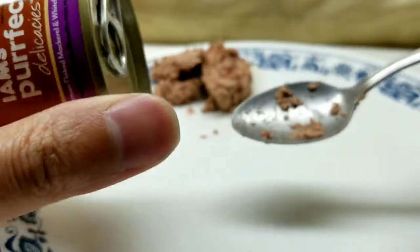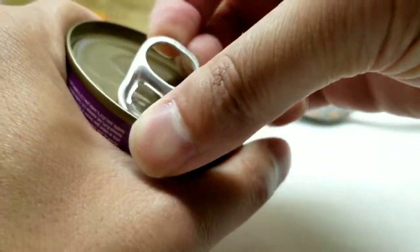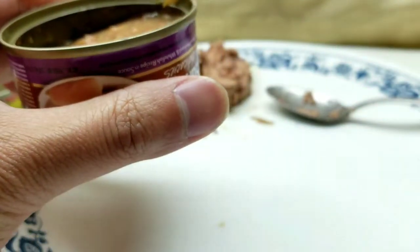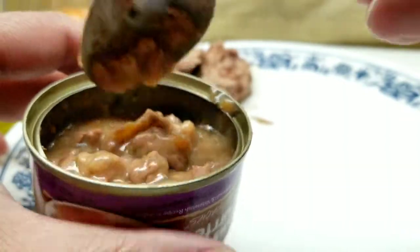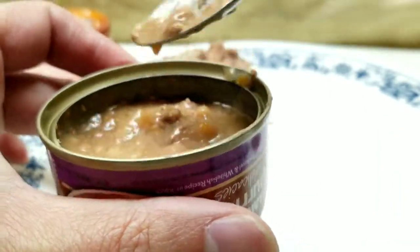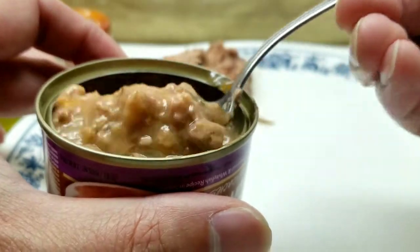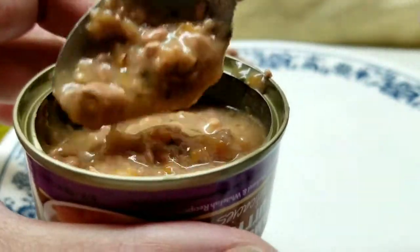This is the Iams Perfect Delicacy — the mackerel one. Let's open it up. It's like soup and sauce. When I first bought the case, I thought it felt really light, and sure enough, most of it looks like soup. My cats liked licking it up, but it felt like there wasn't much in it and they were hungry afterwards. It's like really thick, chunky soup.